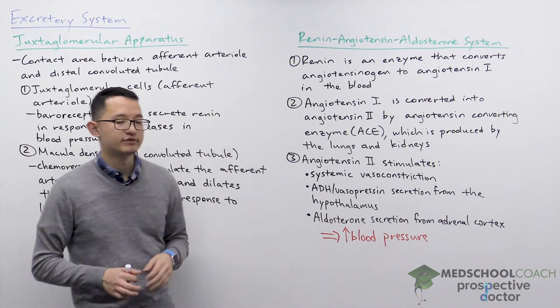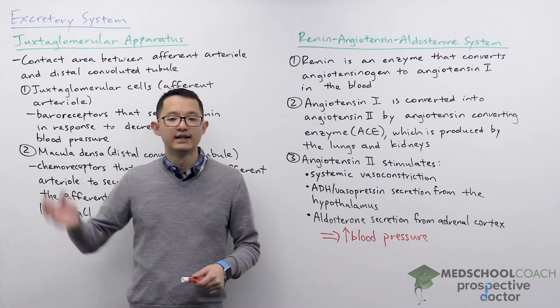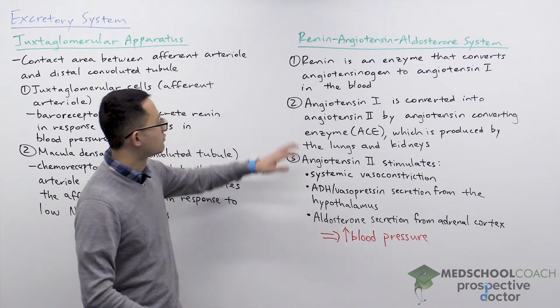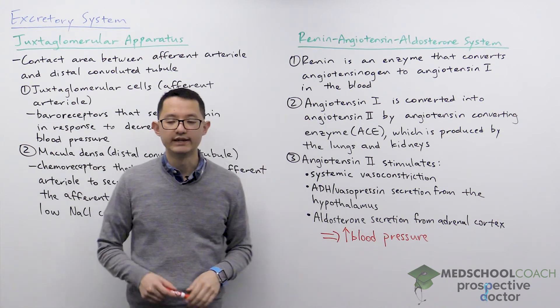Let's now take a look at the renin-angiotensin-aldosterone system. As we discussed, in response to decreases in blood pressure the juxtaglomerular cells are going to secrete renin. Renin is an enzyme that converts angiotensinogen into angiotensin-1 in the blood.